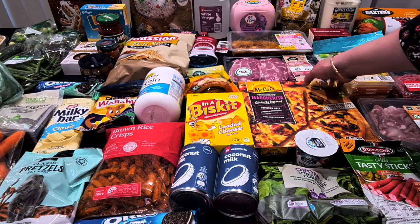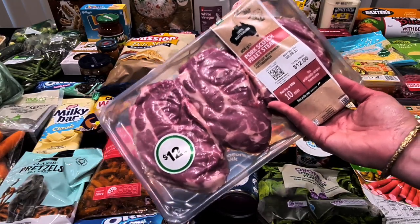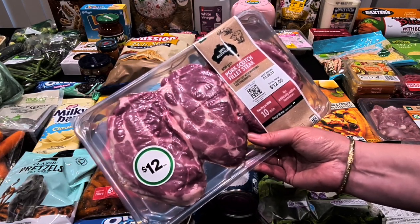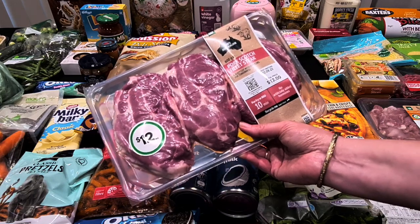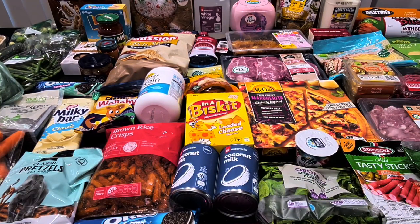Our last lot of protein for the week is some pork scotch fillet steaks — three in there, one each, for $12. A really good option. I like to half-cook them, put the lid on, and let them finish cooking — they stay tender. If you cook Brussels sprouts correctly, sliced fine in a fry pan with bacon, seasoning, and a little sour cream stirred through just before serving, piled on top of the pork, it is delicious and quite good for you. Quick and easy for when we're back at work.